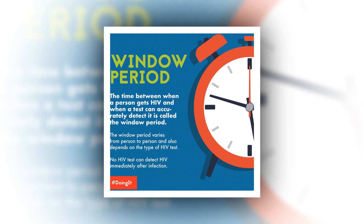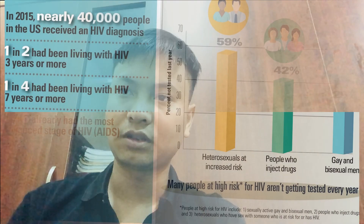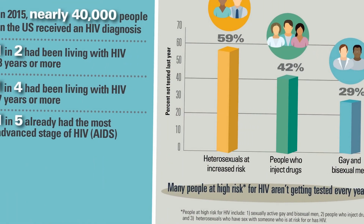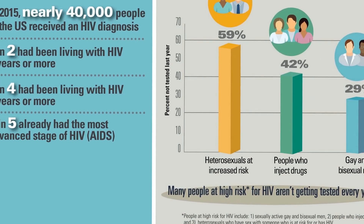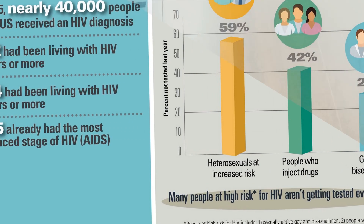You're more likely to have a NAT if you are testing a baby born to a mother living with HIV, took part in an HIV vaccine trial, had unclear results from a previous test, or are having a test after known exposure but before HIV antibodies can be detected.